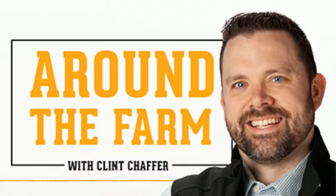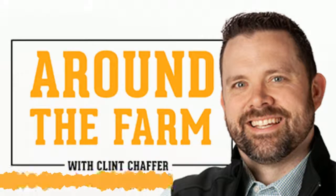I'd like to welcome Tanner Dunn. Tanner, thanks for joining us today. Yeah, thanks, Clint. I appreciate the invite. Tell our listeners a little bit about yourself.